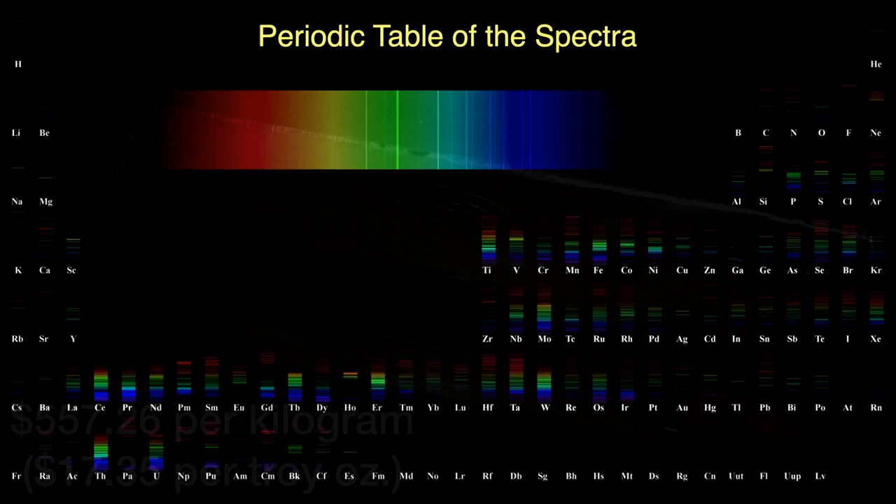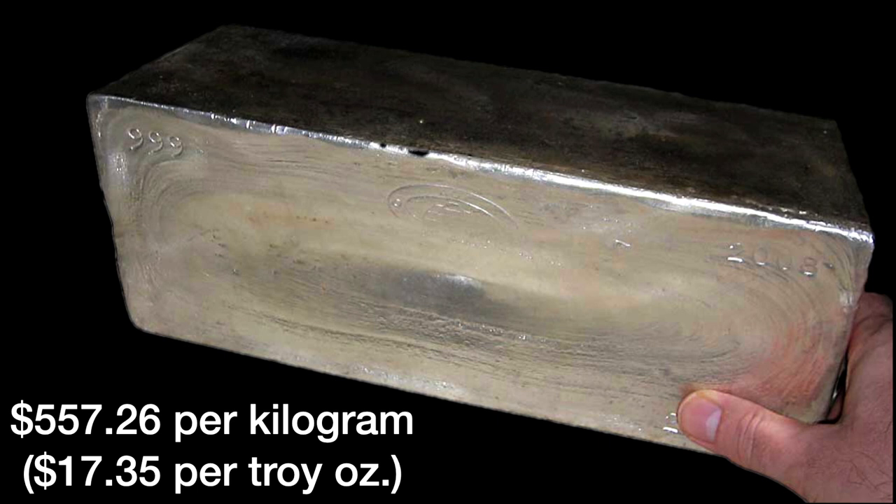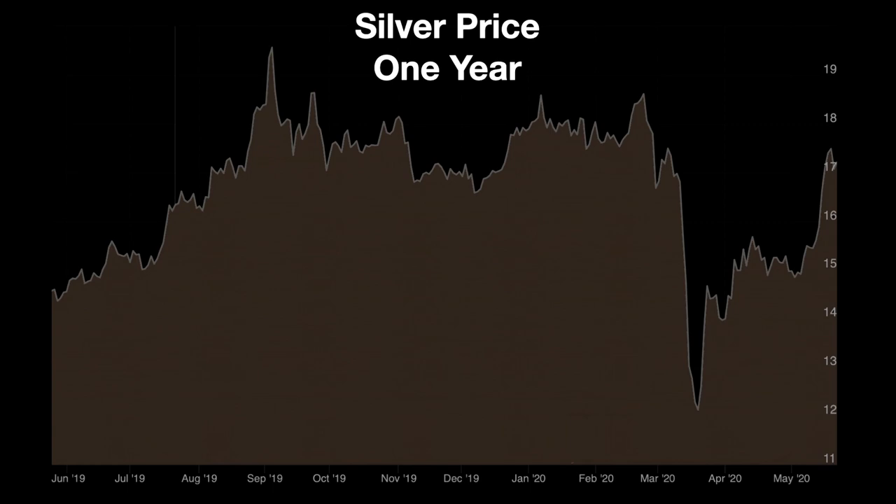Silver isn't the cheapest element, but it's not the most expensive either. On the date this program was made, silver was selling for $17.35 per troy ounce. You probably won't be buying silver in a huge ingot like the one here, which weighs about 1,000 troy ounces — over 68.5 pounds. The price of silver changes, sometimes rapidly, depending on supply, demand, economic and political conditions. Silver took a sharp dip in late March and early April because of the current medical situation, but it's back up to about a little over $17 now.